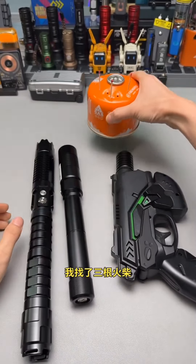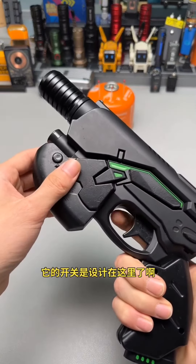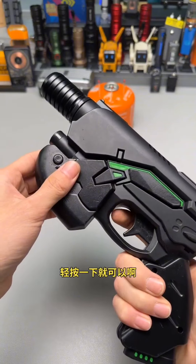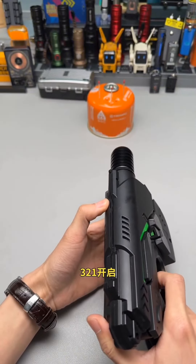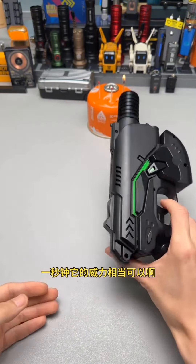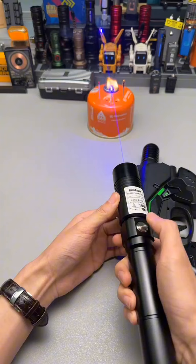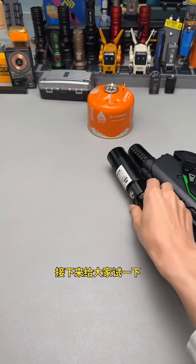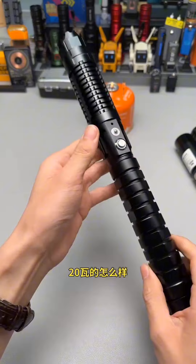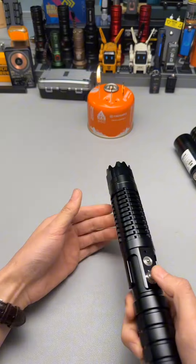Let's test the first one. It looks powerful. How about this one? Also very powerful. Fantastic.